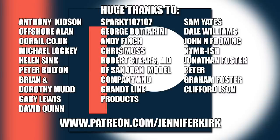I'd like to send out a huge thanks to everybody who supports me on Patreon, and an extra special huge thanks to all my supporters — without you guys I couldn't do this.